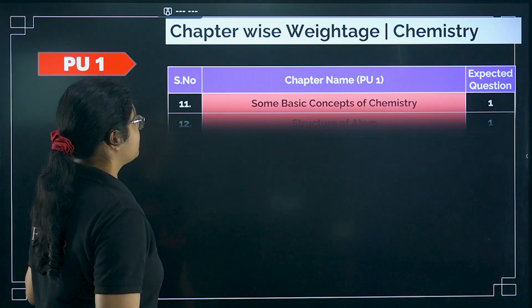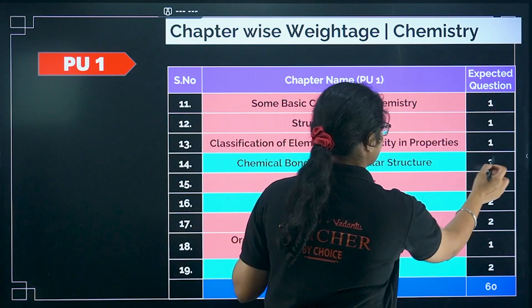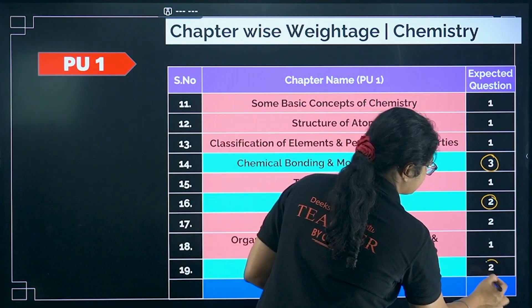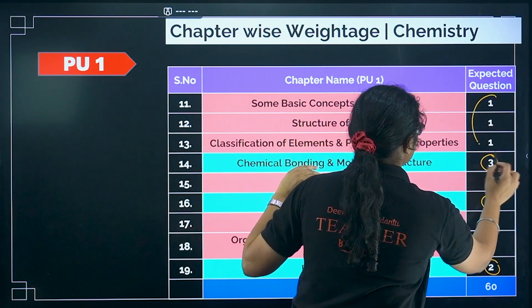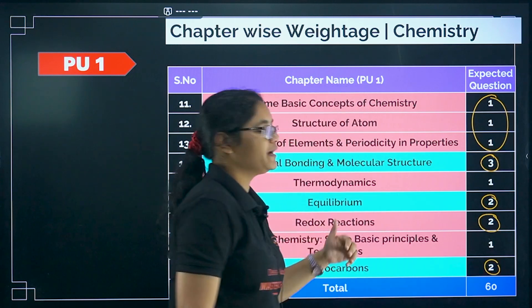Coming to the PU1 syllabus, the high-weightage chapters are chemical bonding where you can expect 3 questions, equilibrium 2 questions, and hydrocarbons 2 questions. For all other chapters like some basic concepts, structure of atom, and classification, you can expect 1 question each. Redox reactions also gives about 2 questions.